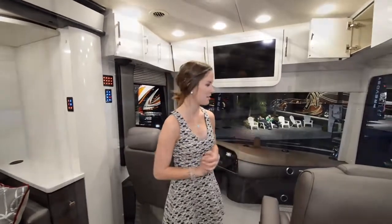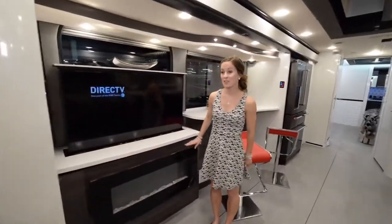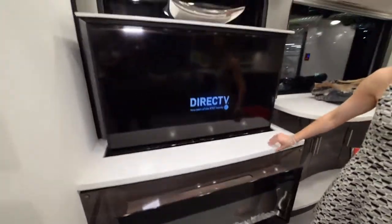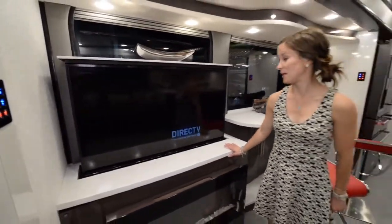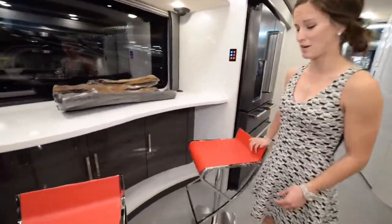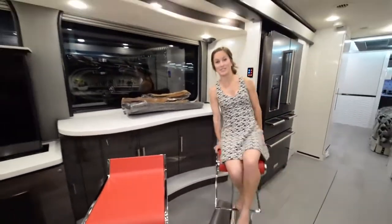Coming into the living area, you have a fireplace, which is really cool, and right above it a huge TV. My favorite part personally is this little bar area — I think it's awesome, with these really squishy bar seats.